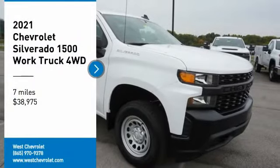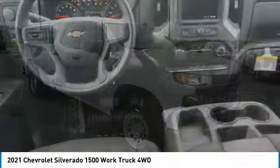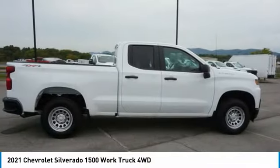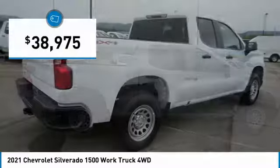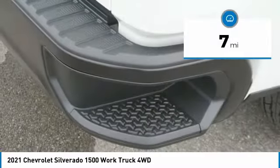We are pleased to show you the 2021 Silverado 1500. The Chevy Silverado 1500 has the lowest cost of ownership of any full-size pickup and is priced below $40,000. This vehicle has less than 100 miles.